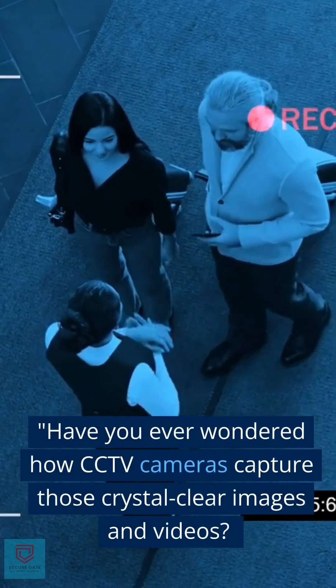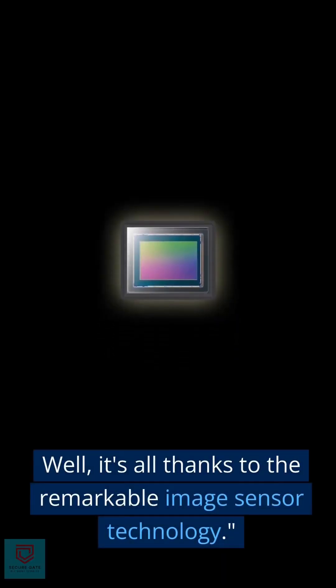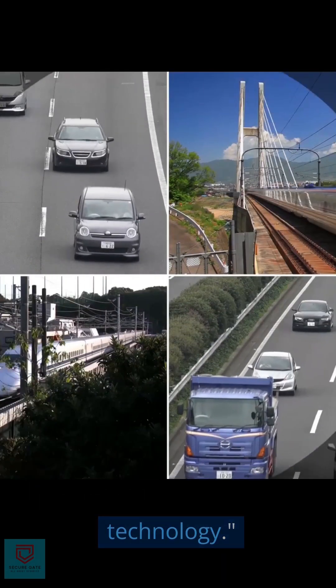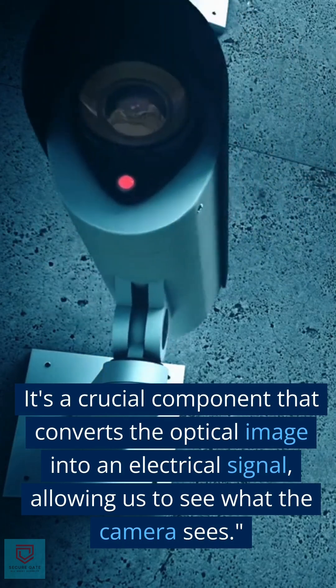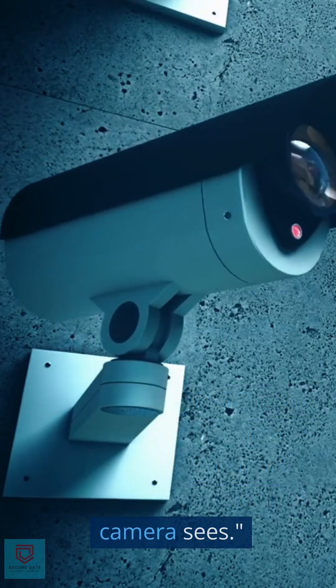Have you ever wondered how CCTV cameras capture those crystal-clear images and videos? Well, it's all thanks to the remarkable image sensor technology. Think of the image sensor as the camera's eye — it's a crucial component that converts the optical image into an electrical signal, allowing us to see what the camera sees.